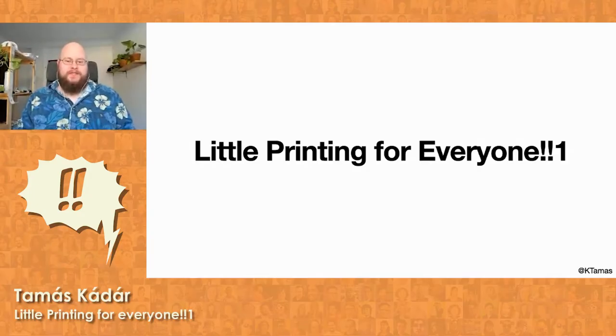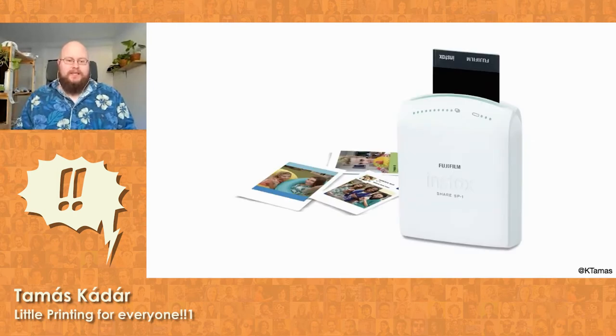For a few years now I've had a thing for instant photography. It started in early 2015 when I discovered Fuji's InstaxShare, a portable printer that used Instax Mini film — that's Fuji's Polaroid essentially — and connected to your smartphone via Wi-Fi to print pictures.